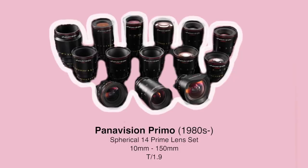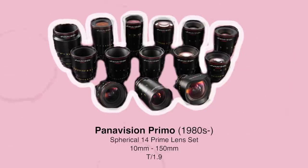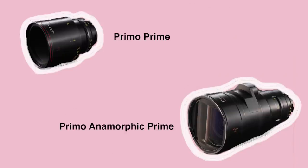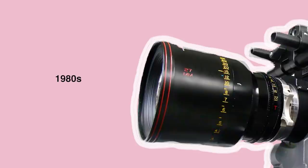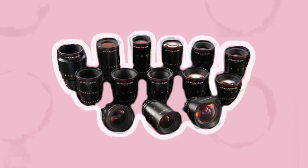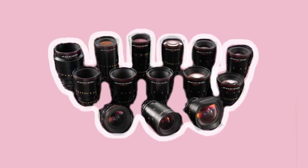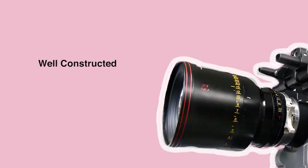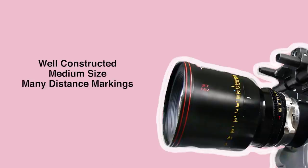Panavision Spherical Primo lenses are a workhorse in the features industry for production shooting Super 35. Not to be confused with the Primo Anamorphics, which use a blend of modified Primo glass to create large anamorphic lenses. The Primos were introduced in the 1980s and have been manufactured in different series to this day. There are a vast 14 focal lengths to choose from in the range, and even more if you include the other series. They are exceedingly well constructed, hardy lenses in a medium size with many distance markings, a 112mm front diameter and a T1.9 stop.